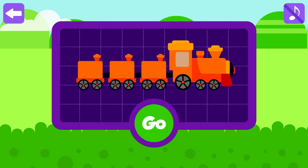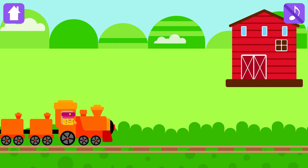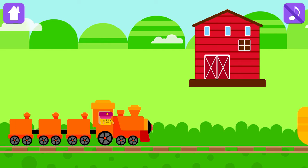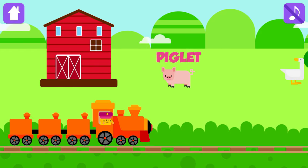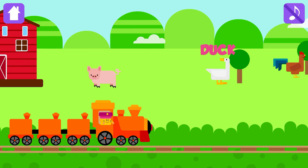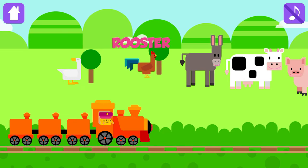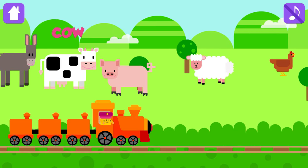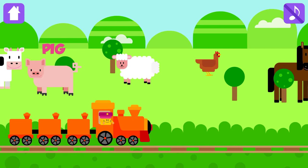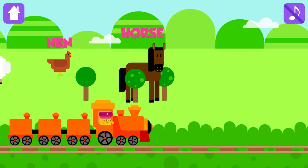Press go if you are ready to see farm animals. Piglet, Duck, Rooster, Donkey, Cow, Pig, Sheep, Hen, Horse.